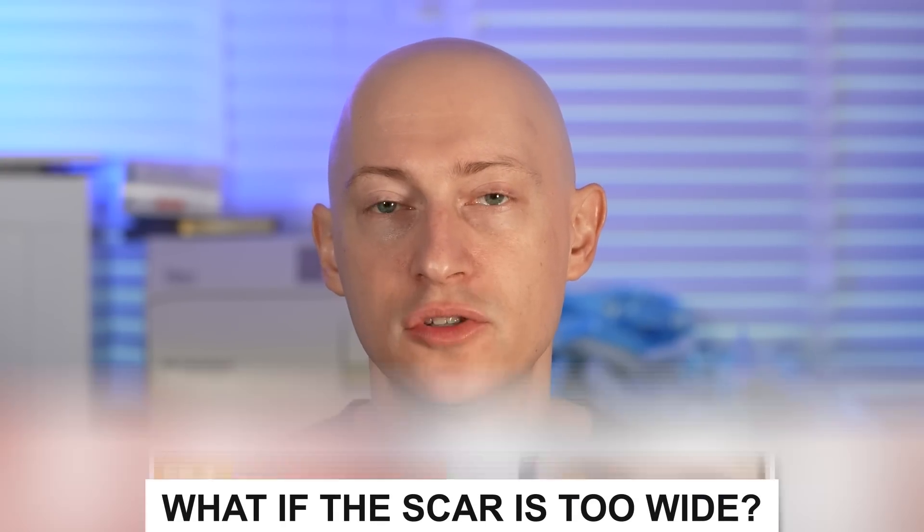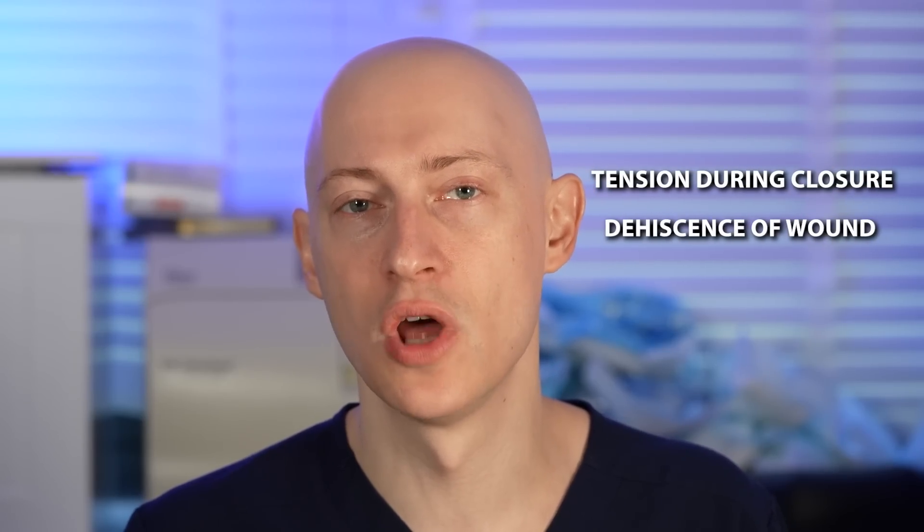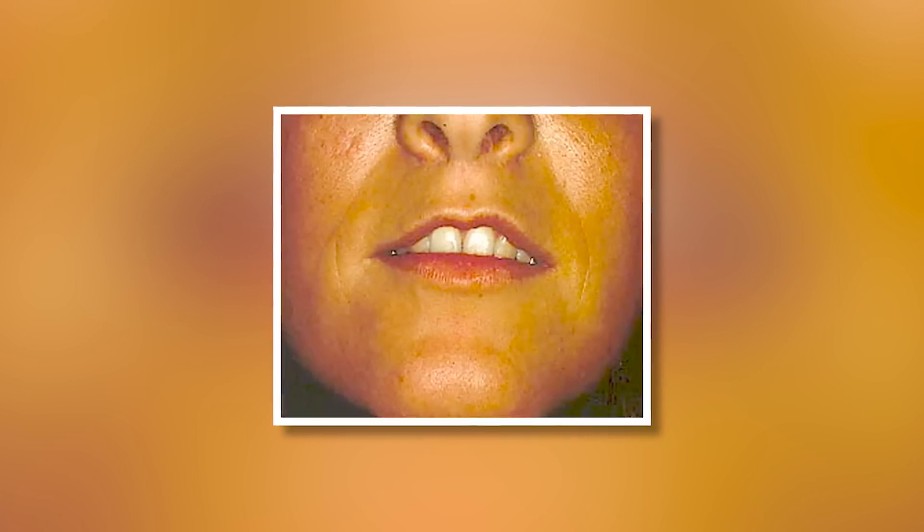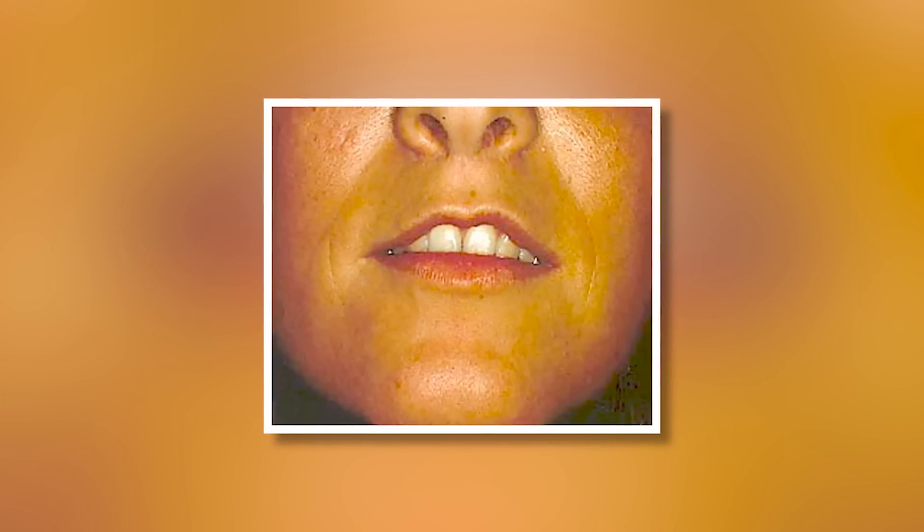What do you do if the scar appears too wide or crosshatched? My preference is surgical revision. The root causes are usually tension during closure, dehiscence of the wound, or wound infection — all worthy of a surgical revision at least three months after the initial procedure. There needs to be a plan to prevent it from happening again. I wouldn't waste time with laser treatments or other non-surgical modalities unless there are no other options, such as a lip lift with maximal skin excision where further lifting isn't possible.